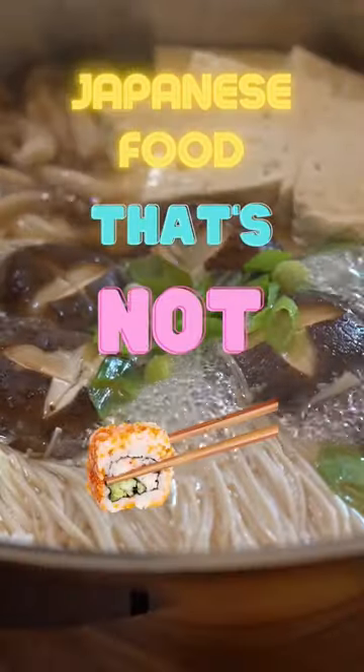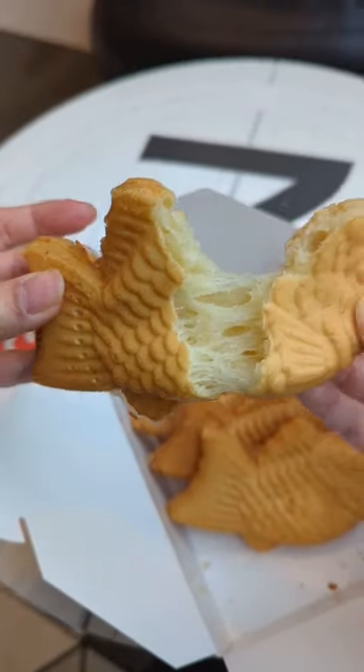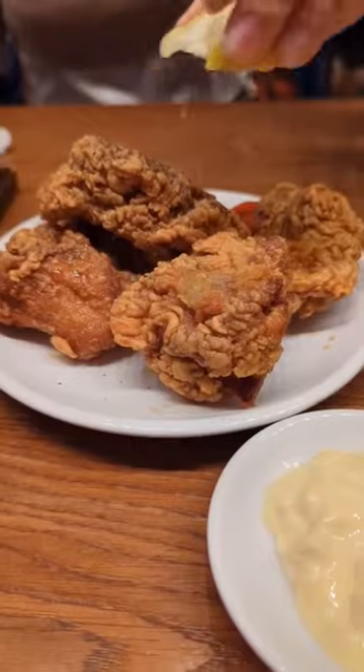Welcome to Japanese food that's not sushi. We're going to cover everything from classical dishes like ramen and tempura to street foods like taiyaki and okonomiyaki. Whether you're a seasoned Japanese food lover or a complete beginner, I hope you'll enjoy this video.